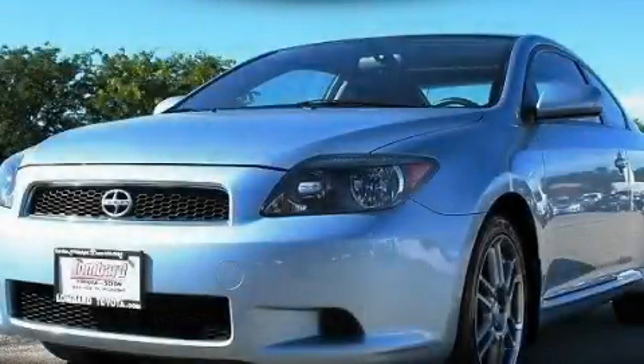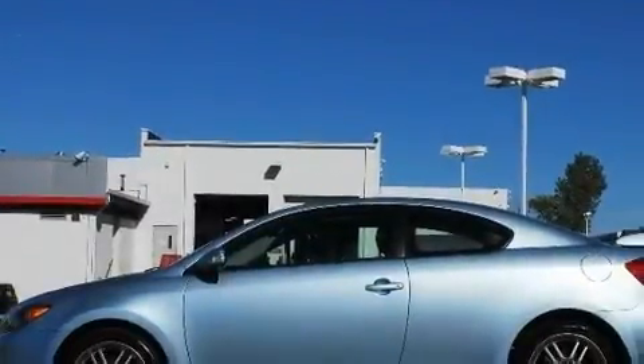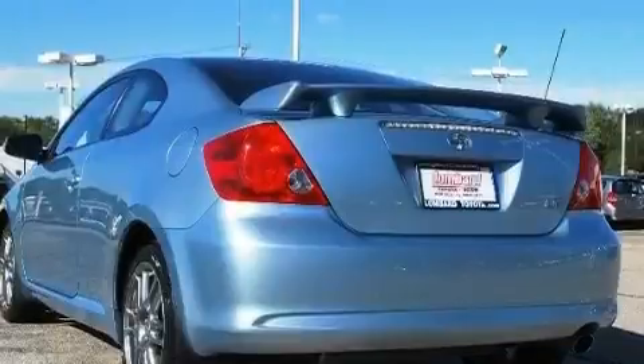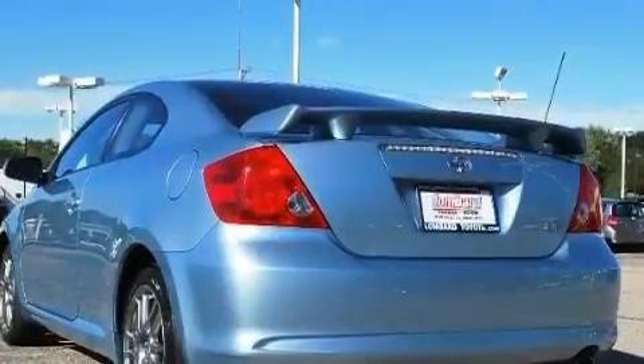This is a certified pre-owned 2006 Scion TC, as comfortable on the track as it is on the streets. It features a 2.4-liter four-cylinder engine and an automatic transmission.